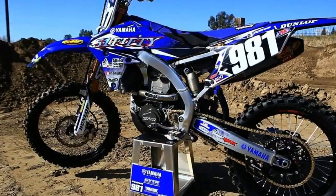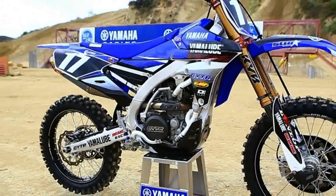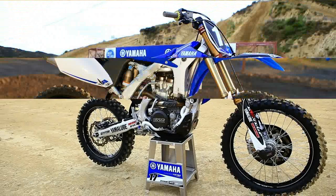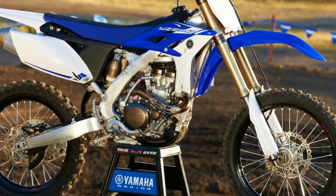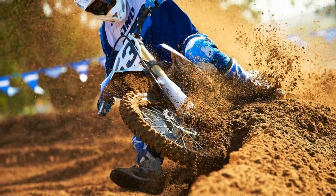All it takes is one quick glance at the 2015 results in professional motocross and supercross to see that Yamaha's YZ250F is a powerhouse. Championships, race wins, and countless podiums have been the norm for factory Yamaha riders Cooper Webb and Jeremy Martin.